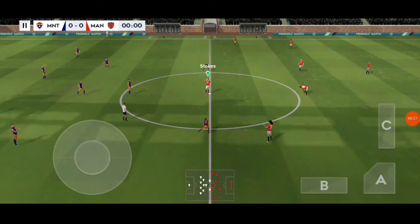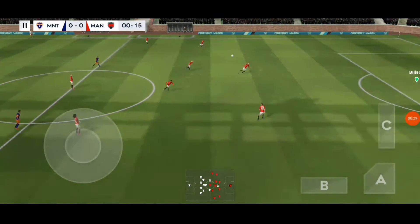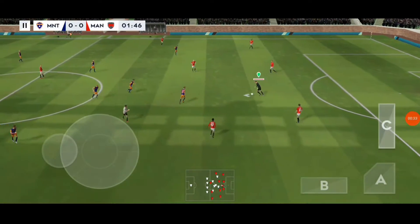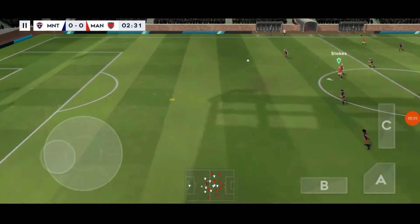The team are lining up in a 4-4-2 formation. The referee gets his match underway. Both teams are more than capable of winning it. Which way is it going to go?